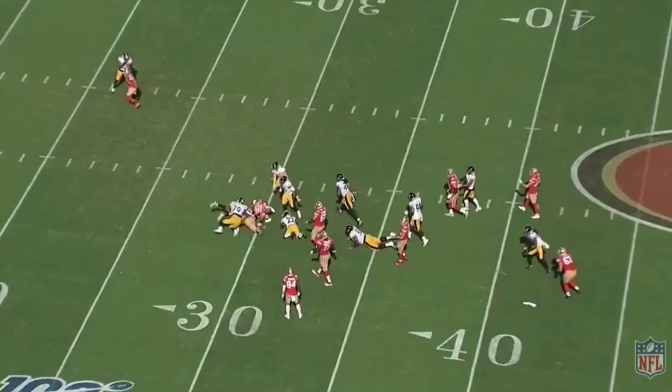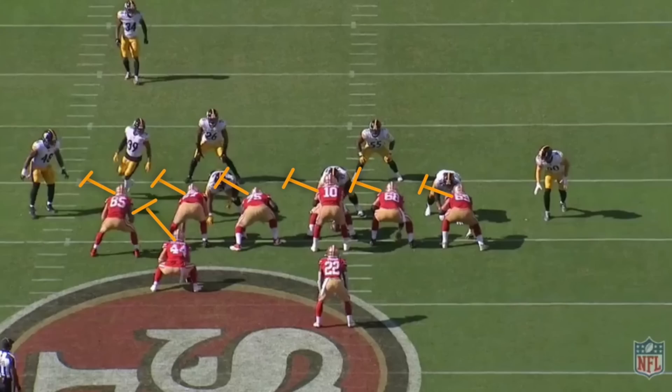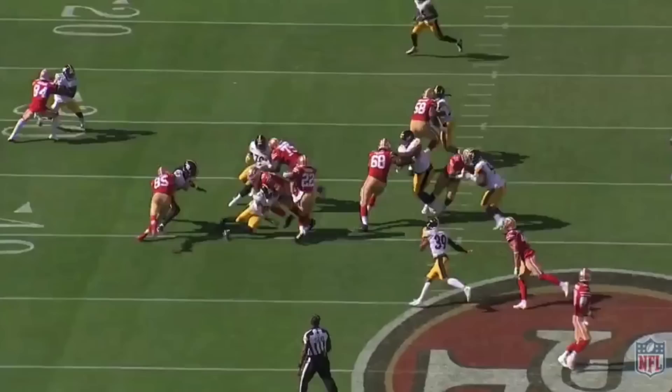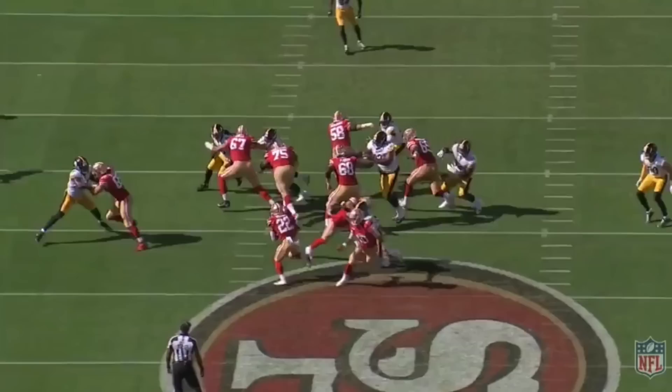Let's first look at one of the 49ers' zone runs from this game, so you can see what kind of a bind the Steelers' linebackers are put into when trying to defend this play-action attack. Offensive linemen in a zone-running scheme take a read-step play-side to try and push the defenders towards the sideline. Running backs are coached to make one cut and get upfield quickly, based off angles and creases created along the offensive line. The linebackers have to pursue these gaps and clog the available cutback lanes to stop the zone run.